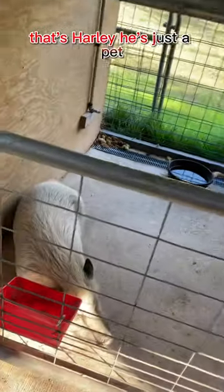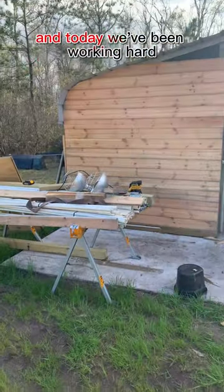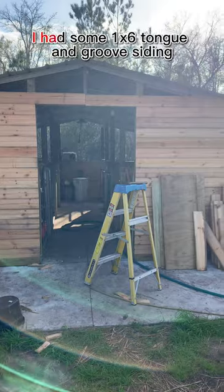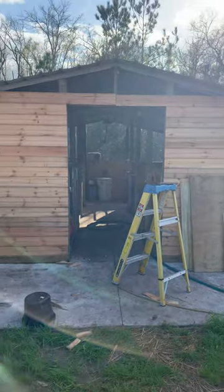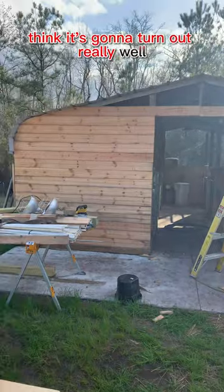That's Harley, he's just a pet. This is our stud. Today we've been working hard trying to finish this front wall. I had some 1x6 tongue and groove siding left over from another project, so we're making good use of it. We'll put a half door on when we're finished. I think it's going to turn out really well.